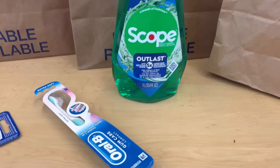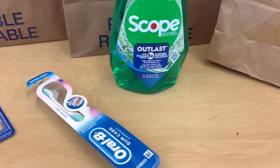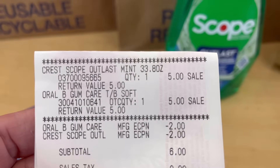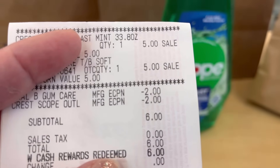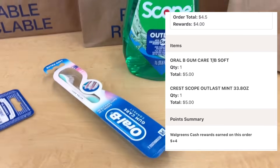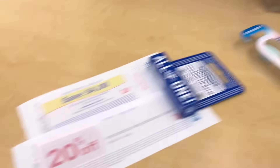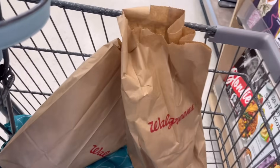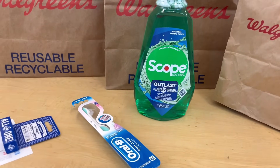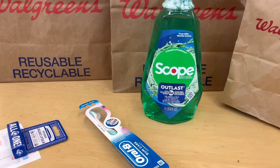So I did the Oral-B toothbrush and the Scope mouthwash, and I put those Kleenex in — which I knew they were going to cancel, and they did. The Kleenex are two forty-nine with a one fifty digital coupon and buy one get one fifty percent off. I don't care that they cancel because I just put those in to push through my online order. My subtotal is six dollars, so I just used six dollars in Walgreens Cash Rewards. But I got back four dollars in Walgreens Cash Rewards and then four dollars printed as registered rewards — so that's eight dollars back on six dollars spent. That's a two dollar money maker, and I did this three times.